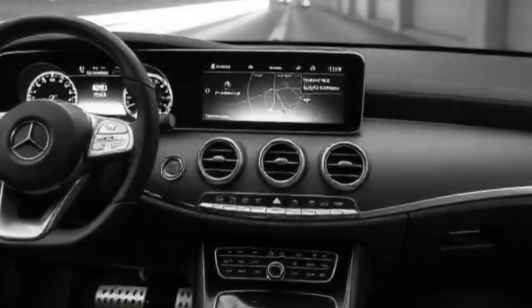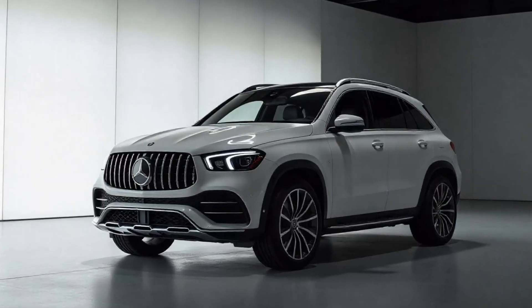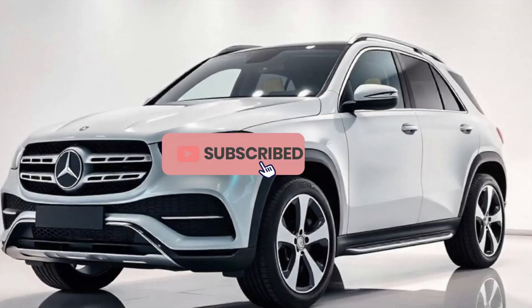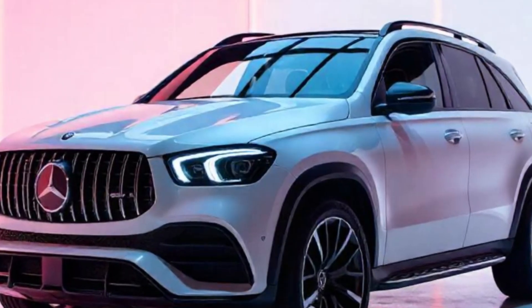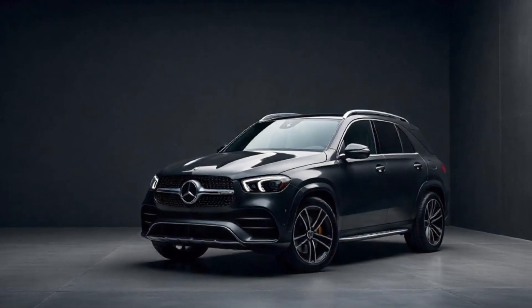An Interior Focused on Comfort and Innovation: Inside, the 2026 GLE offers a luxurious cabin complete with premium materials such as Nappa leather upholstery and natural wood trims. The interior layout is designed for maximum comfort, with heated and ventilated seats, customizable ambient lighting, and expanded legroom.